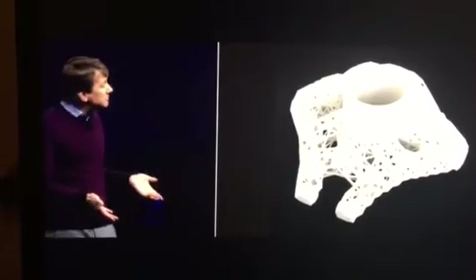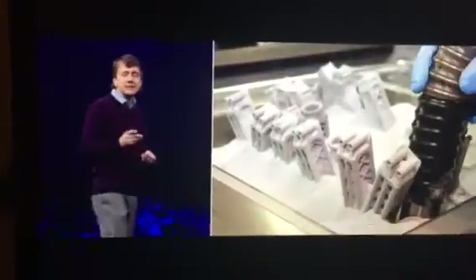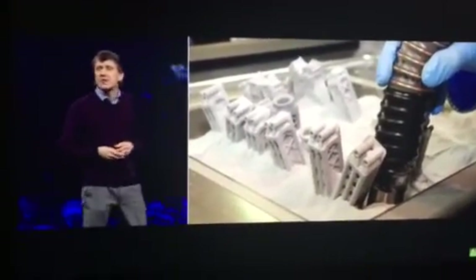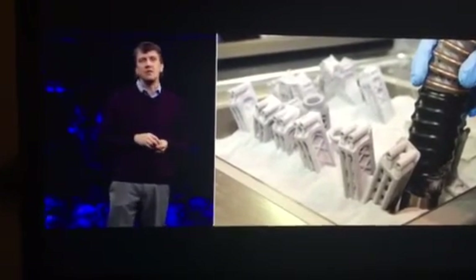And beyond that, we can also take a look at new materials. In fact, Airbus developed a brand new powder alloy called Scalmalloy that specifically takes advantage of generative designs.